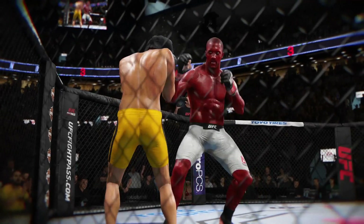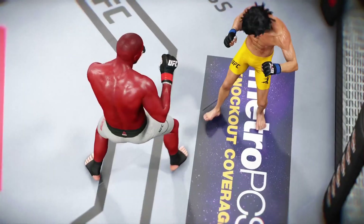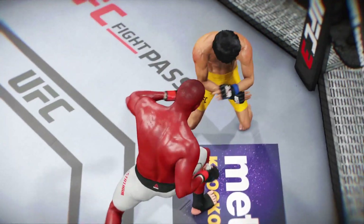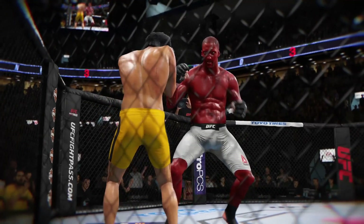Big power on this punch and it results in a knockdown. Let's see that again from another angle, and let's check it out from a different angle.